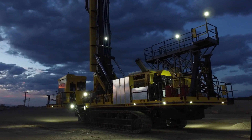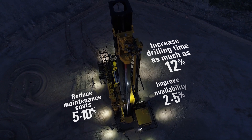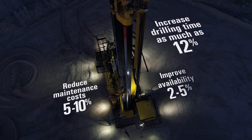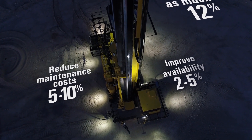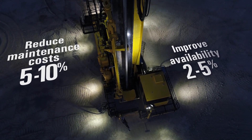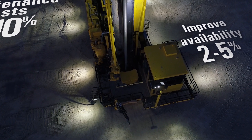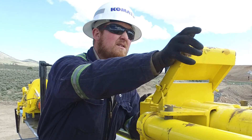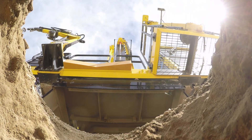Bottom line — what can the versatile 77XR do for your mining operation? New innovations minimize non-drilling time, translating into as much as 12% more drilling. Reduce maintenance and repair costs by as much as 10% by adapting to site specifics. Gain an additional advantage of up to 5% more availability. More time in the hole equals productive drilling. Backed by Komatsu's worldwide best-in-class support, safety, innovation, and the highest quality.